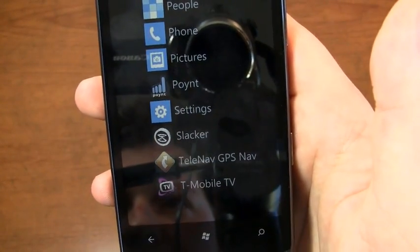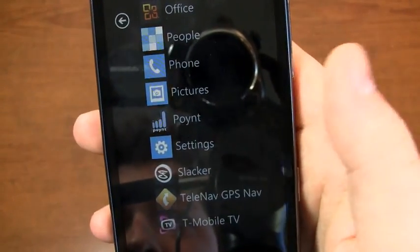Slacker Radio is also installed, so if you're not getting your fix from Zune, you have Slacker Radio.